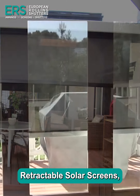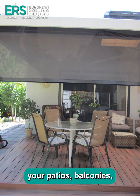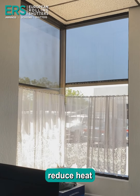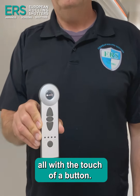With ERS Shading's Retractable Solar Screens, you can transform your patios, balconies, or any outdoor area into comfortable shaded retreats. These advanced screens reduce heat and glare, protect your furniture from harmful UV rays, and provide enhanced privacy, all with the touch of a button.